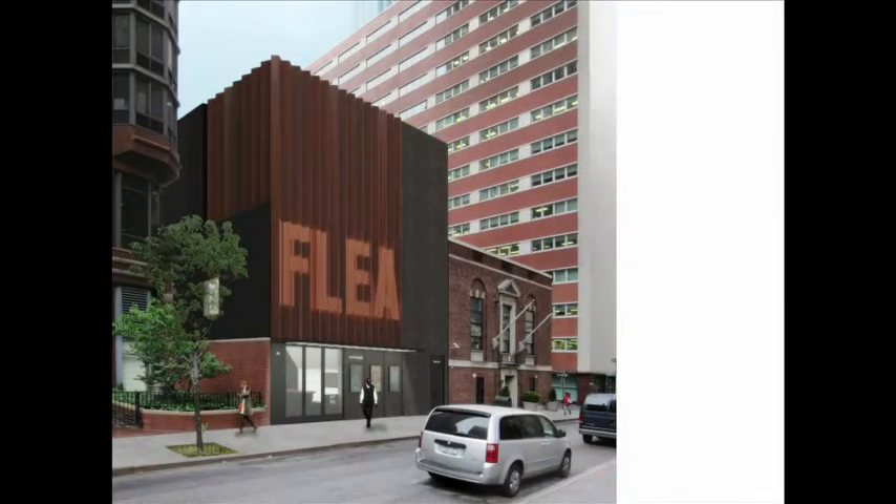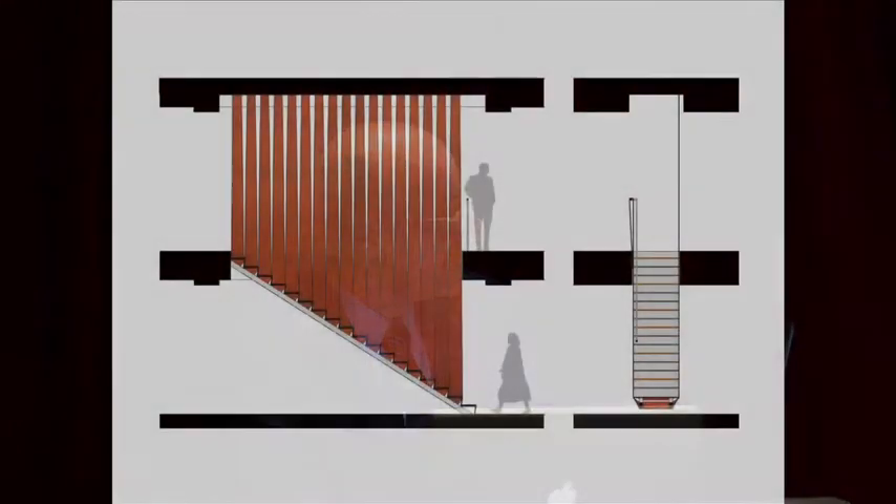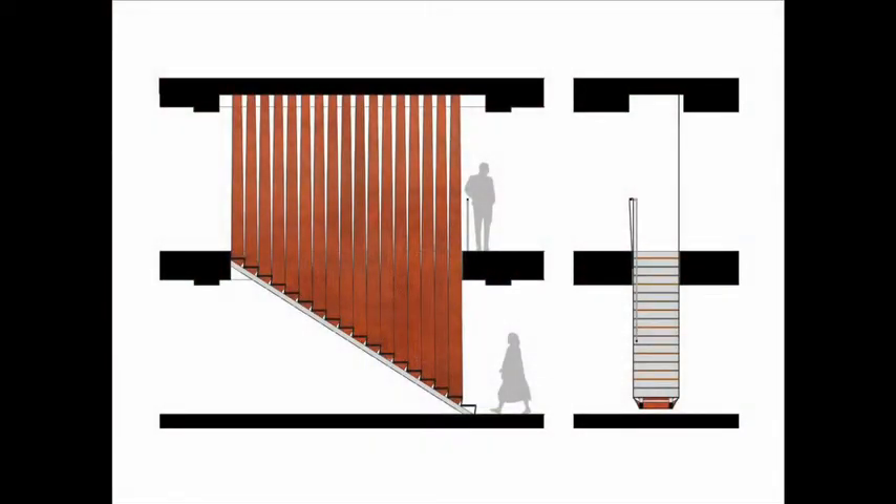Another project, finished construction drawings and going out to bid, is an off-off Broadway theater called the Flea Theater in Lower Manhattan. We're using a corrugated custom Corten steel facade and a beautiful Peterson brick from Denmark. It has three small theaters — an interesting challenge to calibrate how this grassroots, gritty organization could maintain those qualities in a new facility. We're also doing three floors of a tower in midtown Manhattan and a Knoll retail space, featuring a stair supported by cables and wrapped with leather.